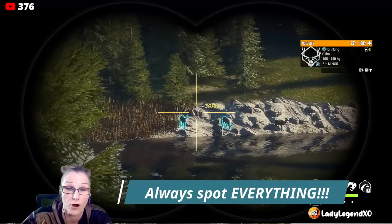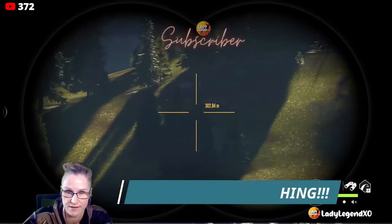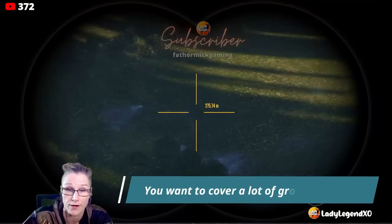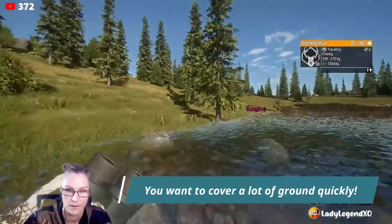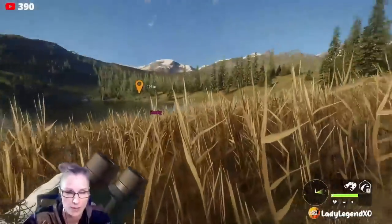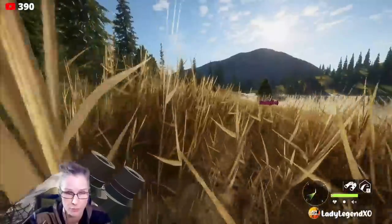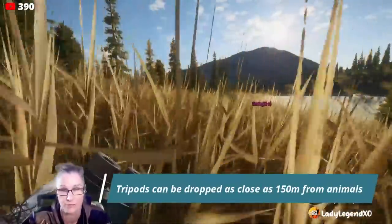Now I want to spot all of them. If there's nothing else here, we're just going to keep trucking and go to another lake — covering a lot of ground in as short an amount of time as possible. Tripods you can drop as close as 140 or 150 meters. I don't drop them closer than 150, but when you drop a tripod 150 meters away from animals they should not spook — they never spook for me. Tents are different.